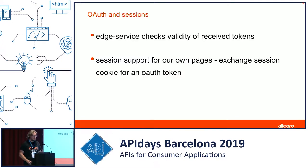We added security features: we check the validity of all tokens on the edge service, so developers don't need to do it in their microservices. Whenever they receive an auth token with a request, they're assured the token is fine, hasn't been tampered with, and hasn't been revoked. We also have session support for our desktop applications — when a session cookie is sent from the desktop app, we exchange the session for an auth token, so microservices behind the proxy don't have to deal with that.